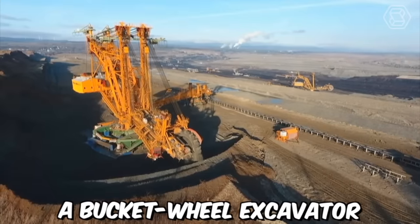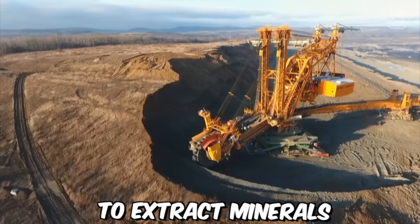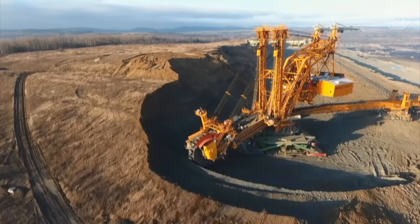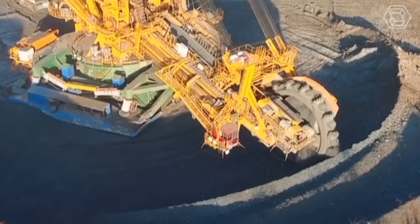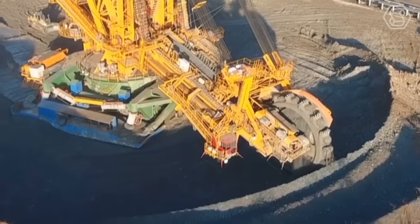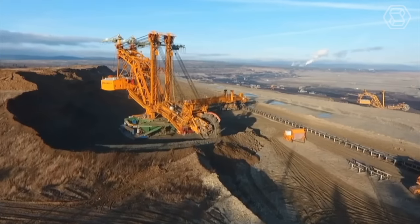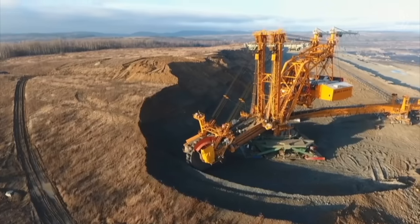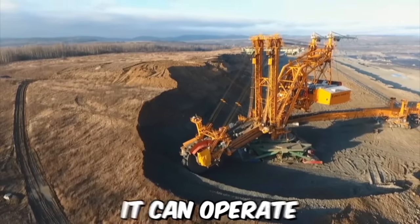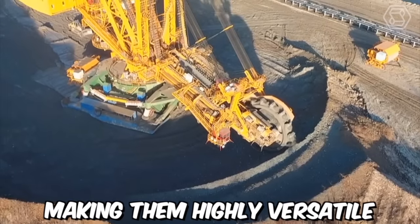A bucket wheel excavator is a large piece of heavy equipment used in surface mining to extract minerals from open-pit mines. In a lignite quarry, bucket wheel excavators are typically used to extract lignite, which is a type of low-grade coal used primarily for energy production. The excavator is equipped with a large rotating wheel, or bucket wheel, that is fitted with a series of digging buckets. Additionally, it can be operated in a variety of weather conditions, making it highly versatile and reliable.